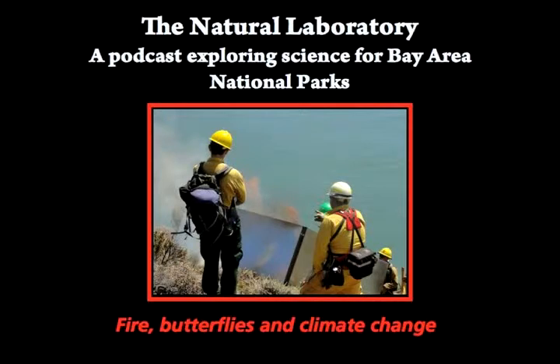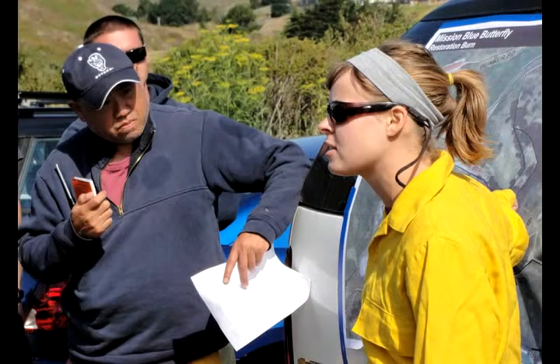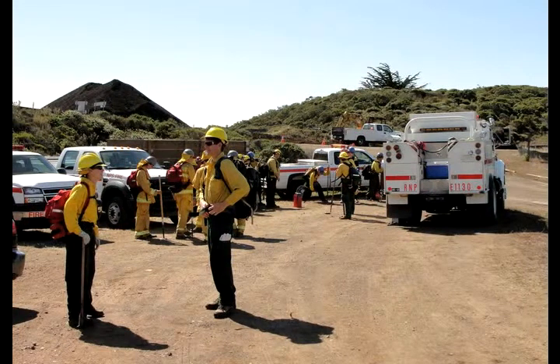This is The Natural Laboratory, a podcast exploring science for Bay Area National Parks. I'm Daniel Strain. I'm huddled in a Golden Gate National Recreation Area parking lot, listening to fire ecologist Allison Forrestell. She's giving the rundown on an unusual controlled burn to about two dozen firefighters.